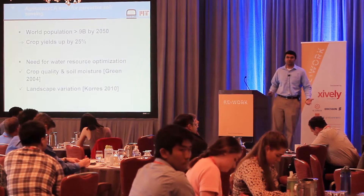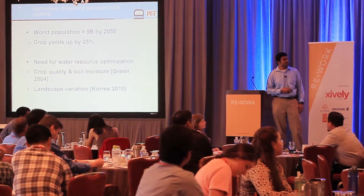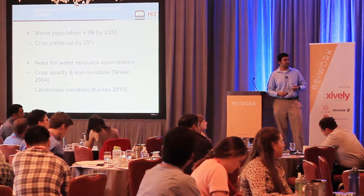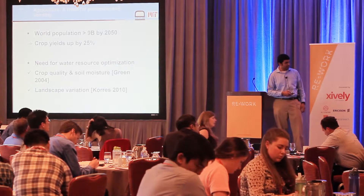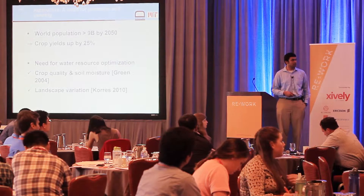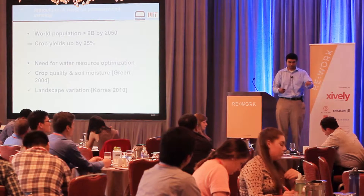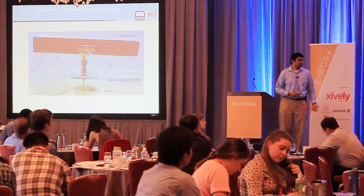To motivate the need for pervasive soil moisture sensing: the world's population is expected to exceed 9 billion by 2050, meaning arable land will need to increase production by at least 25 percent — in the context of water resources being a dwindling asset. Studies by agriculturalists show a correlation between crop yield and moisture received in the first couple of months of development. There are also big variations in landscape drainage patterns, so it's important to get pervasive soil moisture measurements across your field.